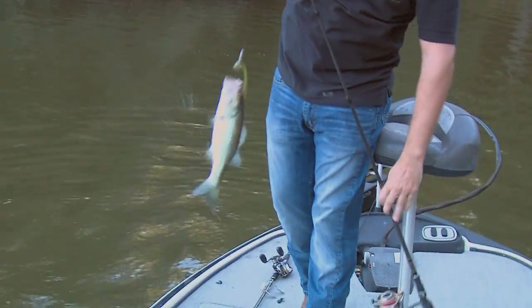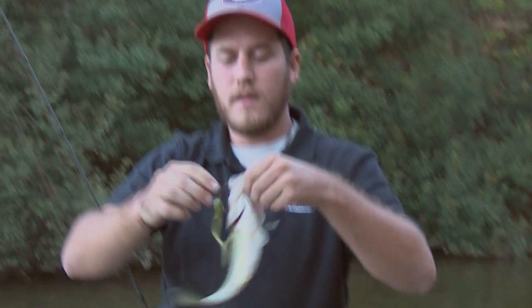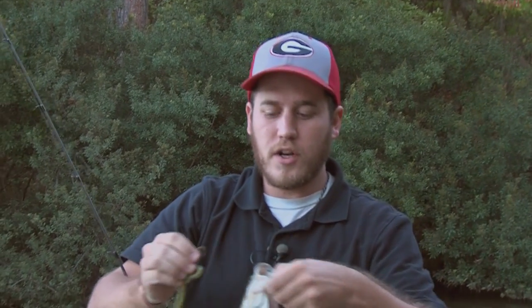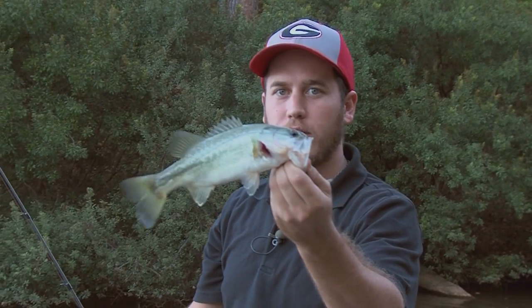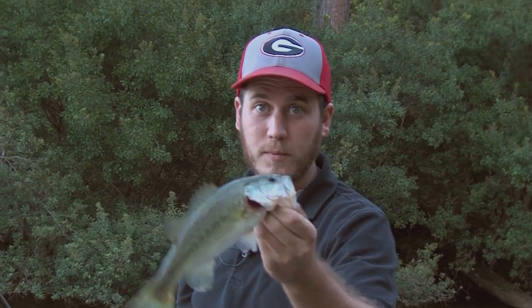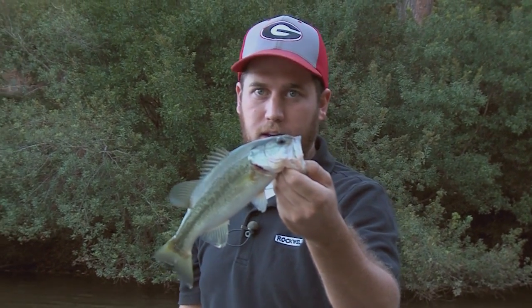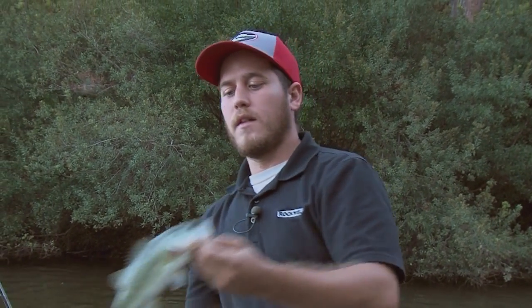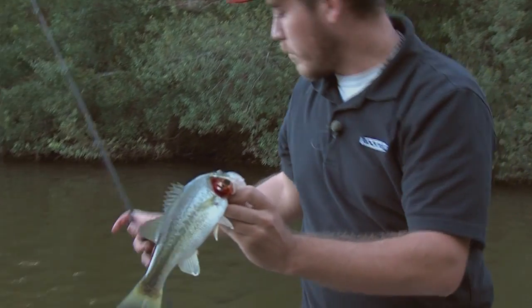Now this fish — he's a little guy, but in this lake they've had the guys come out and shock it and tell them exactly what they needed to do. They said every fish under 15 inches comes out of the lake. So normally we don't keep largemouth bass, but this guy is probably going to get fried up. Take the little ones out because all they're doing is eating your bait fish and let the big ones get bigger.